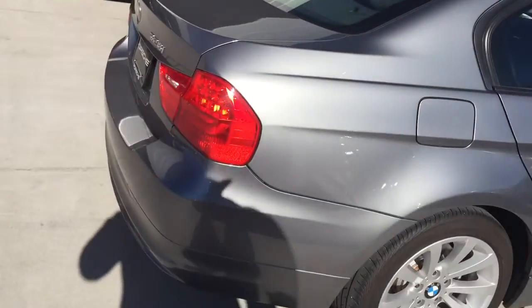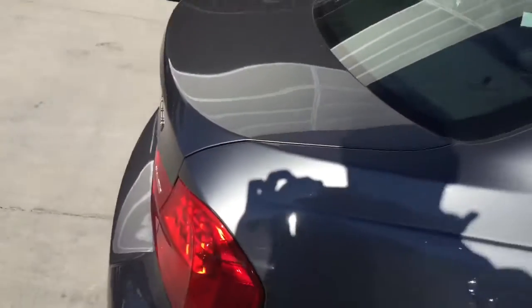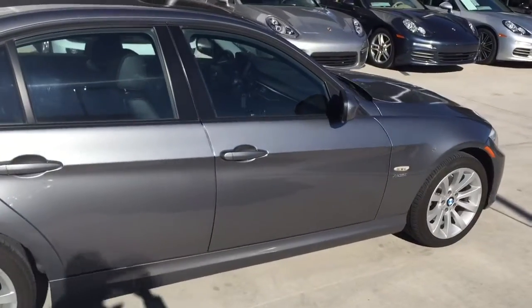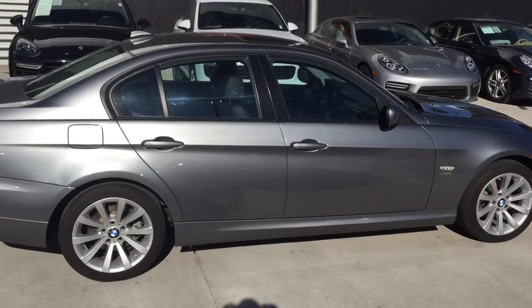Beautiful, beautiful car. Got a little scratch, and then I found one more right there. But all in all, great looking car. For a 2011 with 20,000 miles on it, this thing is beautiful. Let me know what you think. Beautiful — thank you.